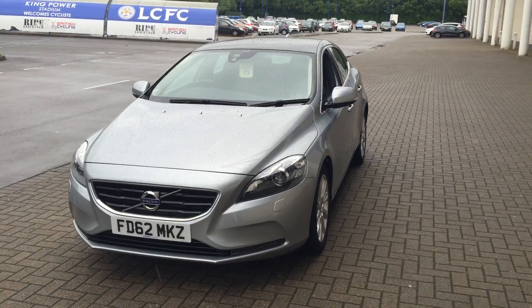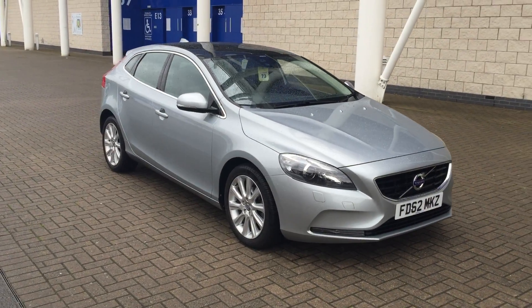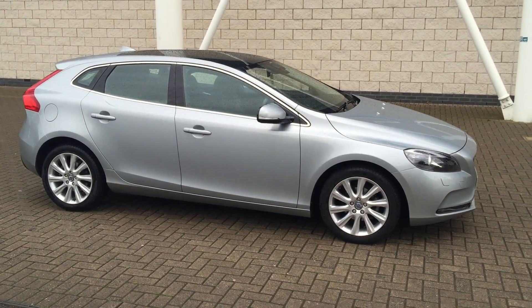The car is in lovely condition throughout. For complete peace of mind, every used car at Sturgis will receive a thorough inspection. The car will be supplied with a 12-month Volvo warranty, which will also include 12-month European roadside assistance.